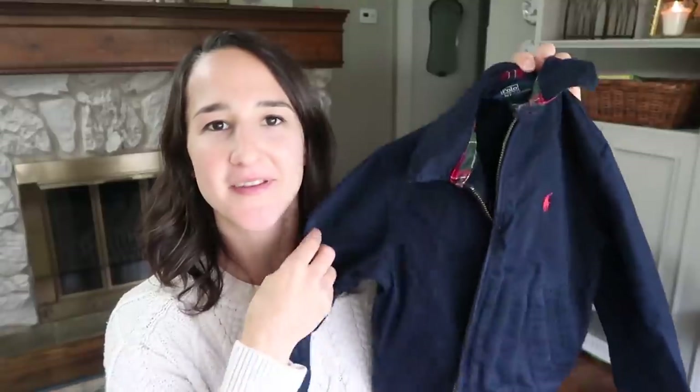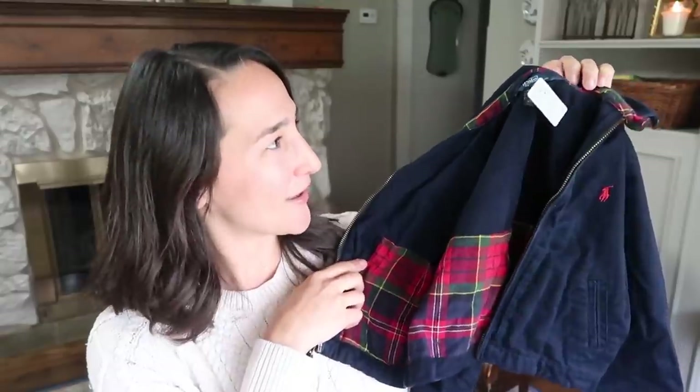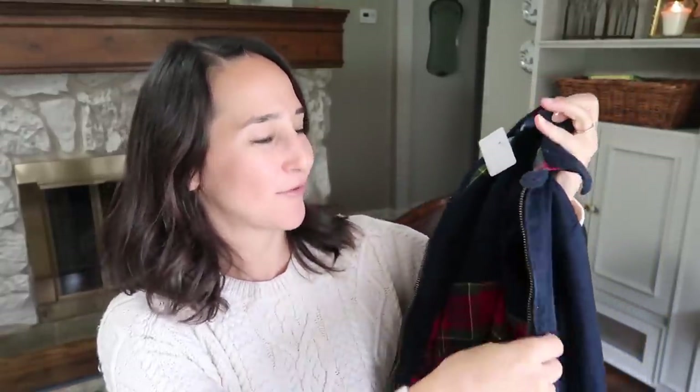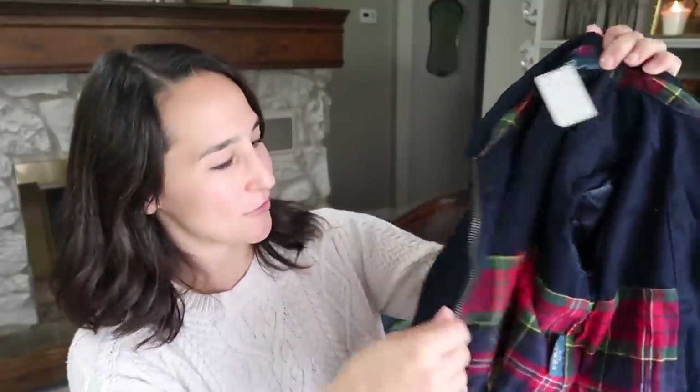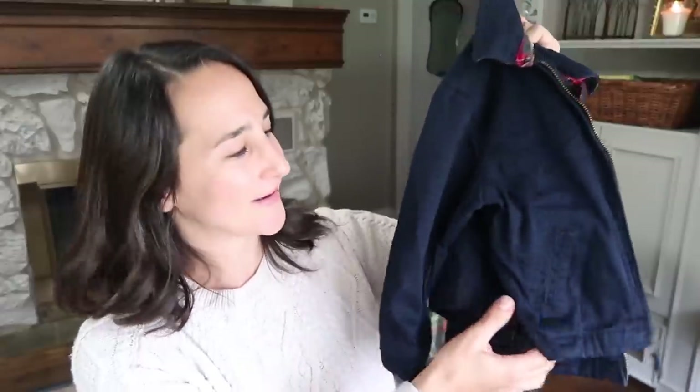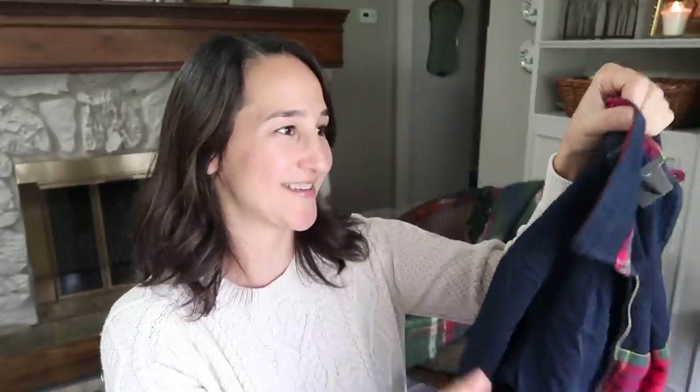I did find a few awesome kids' clothing items. I picked up this jacket for one of my sons — it is so cute with the plaid lining. It's a Polo Ralph Lauren jacket and I just love the little detailing: a button closure, some buttons on the back to cinch it in a little bit, and pockets. It's just so adorable, and hopefully something I can pass along to our baby when he gets older. It was $2.99, so I paid $1.50 for this adorable jacket.